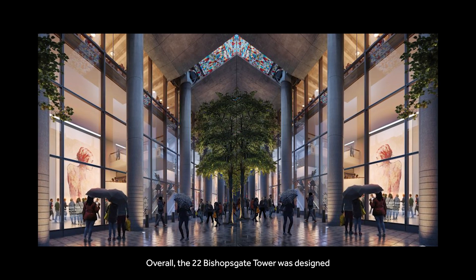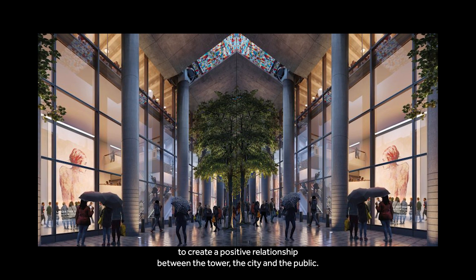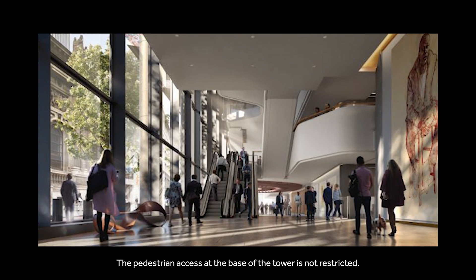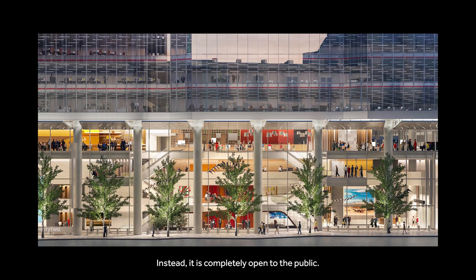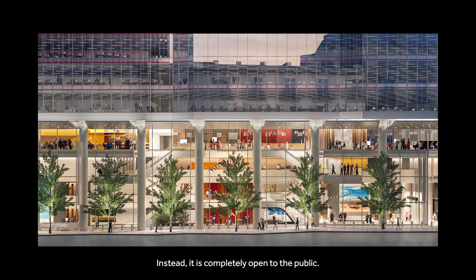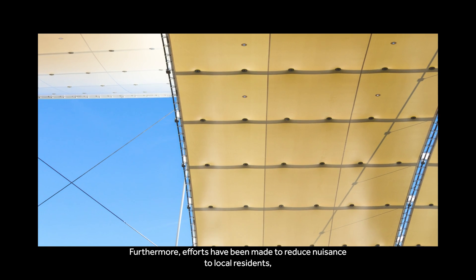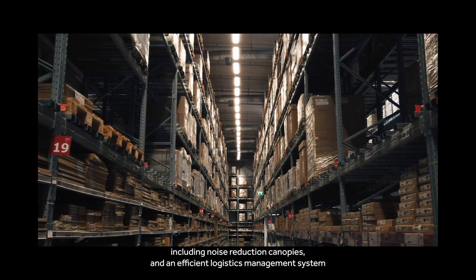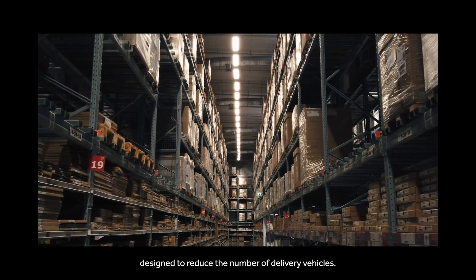Overall, the 22 Bishopsgate Tower was designed to create a positive relationship between the tower, the city, and the public. The pedestrian access at the base of the tower is not restricted — it is completely open to the public. Furthermore, efforts have been made to reduce nuisance to local residents, including noise reduction canopies and an efficient logistics management system designed to reduce the number of delivery vehicles.